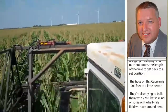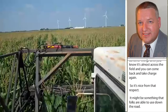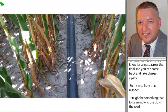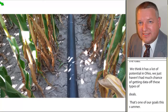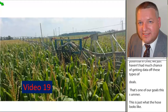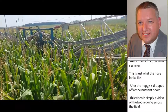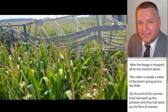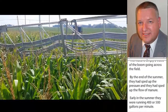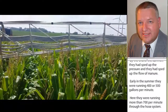It's kind of nice from that respect — it might be something that folks are able to use down the road. We think it has a lot of potential in Ohio; we just haven't had much chance to get data off these types of fields, and that's one of our goals this summer. By the end of the summer, they had sped up the pressure and the flow of manure. Early in the summer they were running 500 gallons per minute; later they were running more than 700 gallons per minute through the hose system, and the speed went from about a half a mile an hour up to a mile and a half per hour.